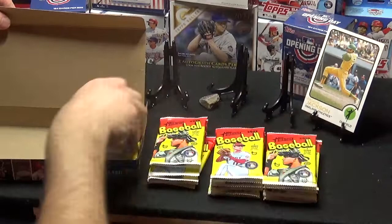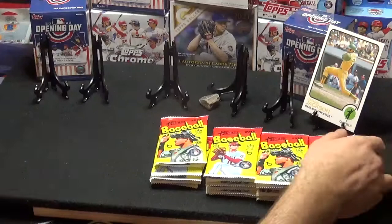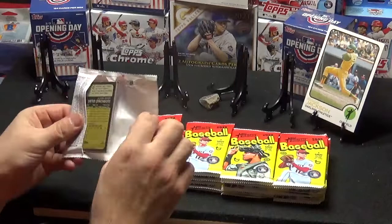How many packs we got here? 24 or so? 6, 5, 4 — 24. Nine cards per pack. Let's get started. Exciting times.